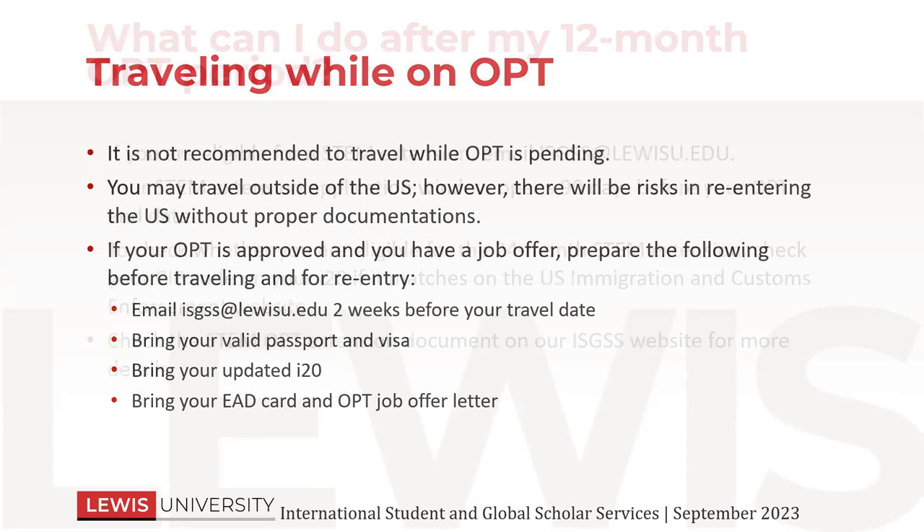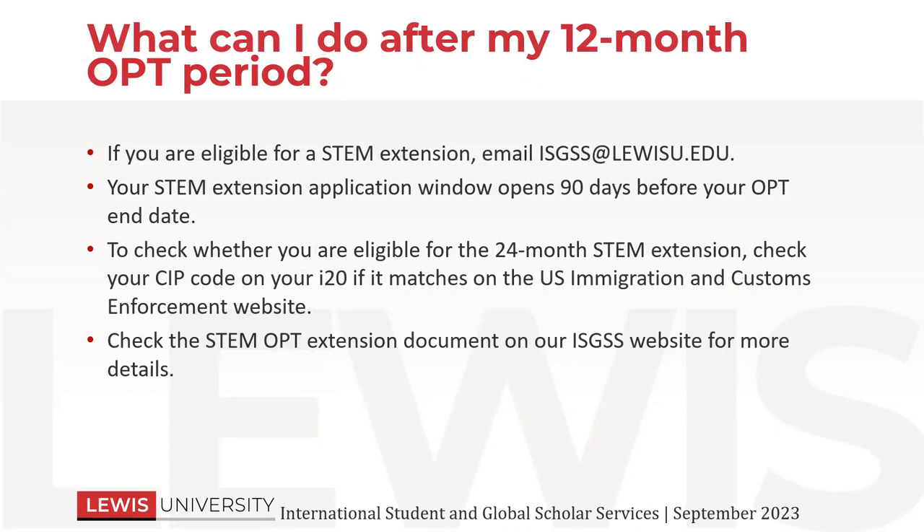What can you do after your 12-month OPT period? If you are eligible for a STEM extension, you can email us, but make sure that you do that before your current OPT expires. If you're not sure if your program is STEM, you can always ask us — but most graduate programs at Lewis are STEM, so a lot of you would be eligible. Your STEM extension application window, just like with regular OPT, opens 90 days before the OPT end date. So if you started February 1st, 2024, and you end January 31st, 2025, you can start your STEM OPT application before that and start your employment immediately following. To check if you're eligible for the STEM extension, you can look at the CIP code on your I-20, then go to the US ICE website to check if it's on the STEM list.